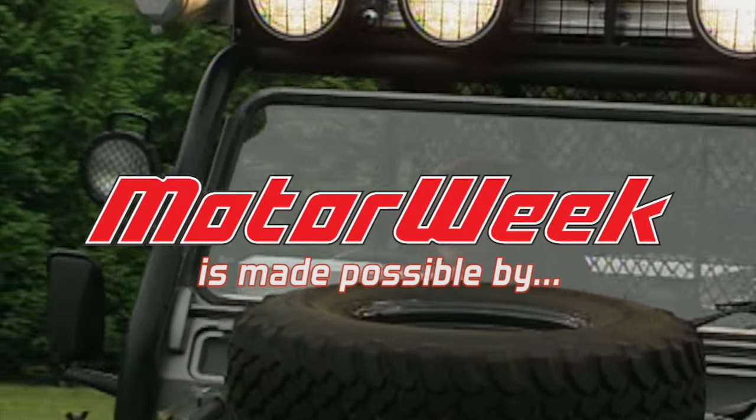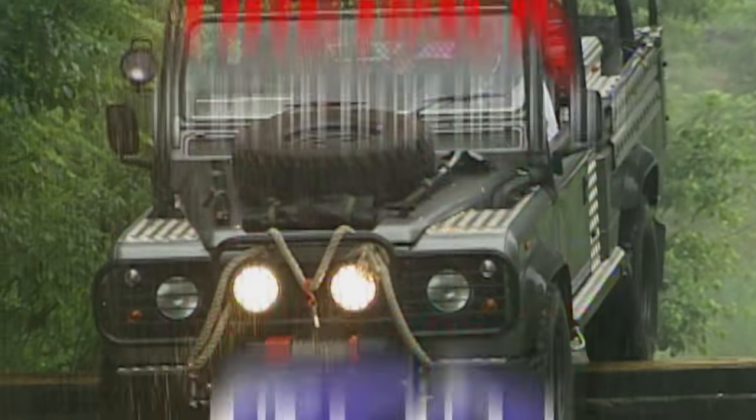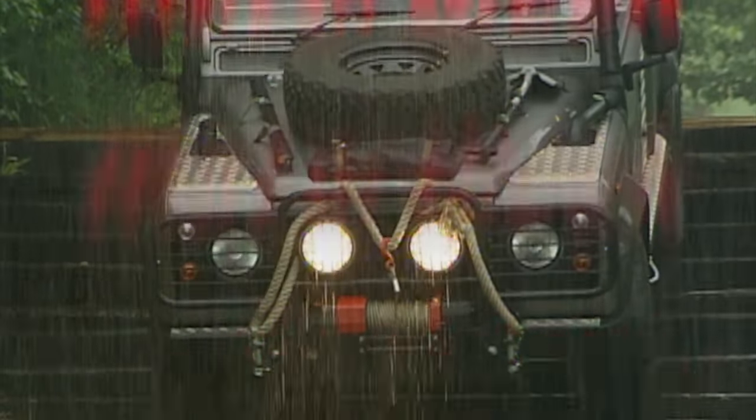MotorWeek is made possible by LucasOil, TireRight.com, and RockAuto.com.